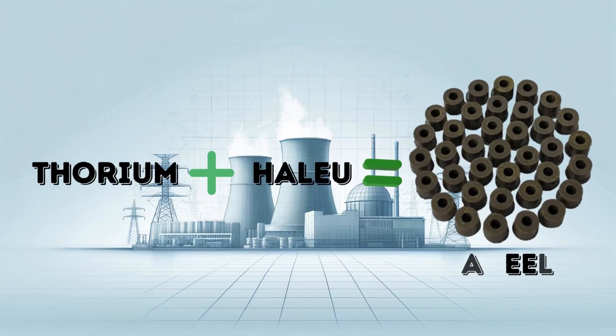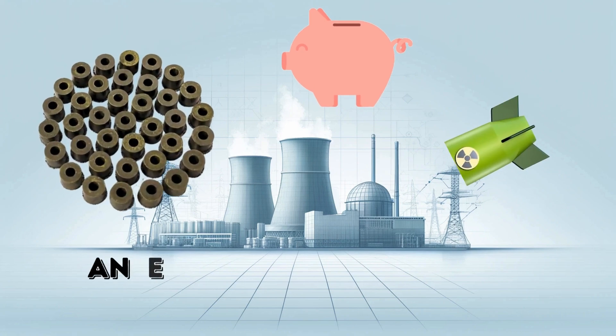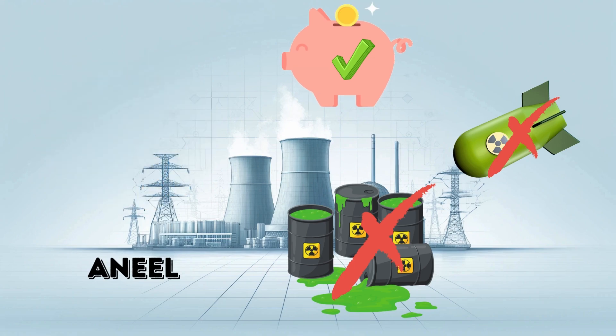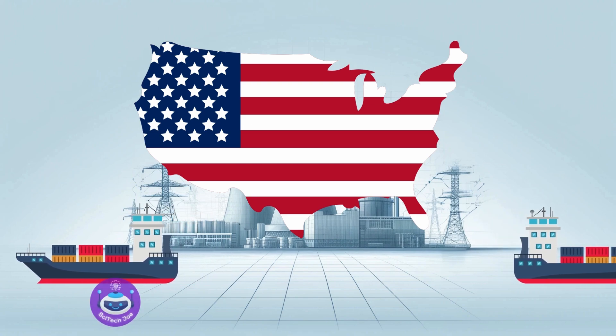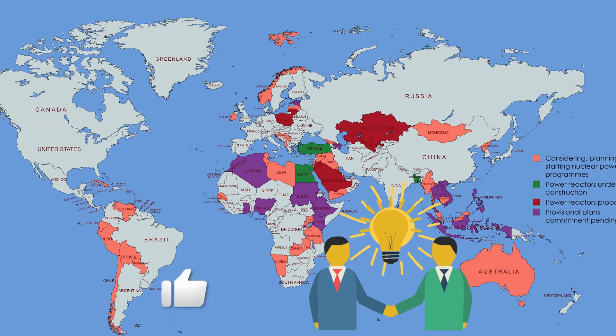By merging these elements, ANEEL fuel can handle several long-standing challenges facing nuclear power: reducing costs, preventing nuclear proliferation, and minimizing radioactive waste. Perhaps most excitingly, because ANEEL fuel is American-made, it could position the U.S. as a prime nuclear fuel exporter to nations looking to develop new nuclear energy programs. There are 30 countries currently considering, planning, or initiating nuclear programs, while an additional 20 countries — primarily in developing regions — have expressed interest in nuclear programs in the future.